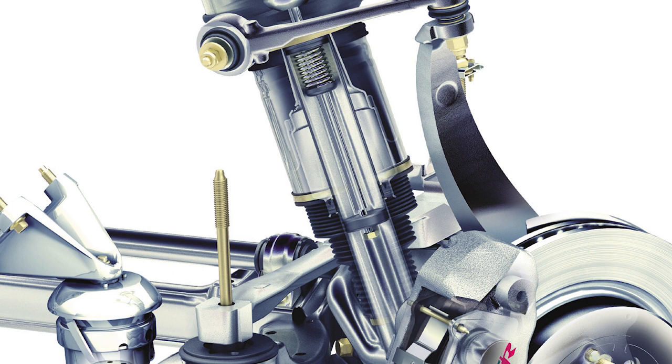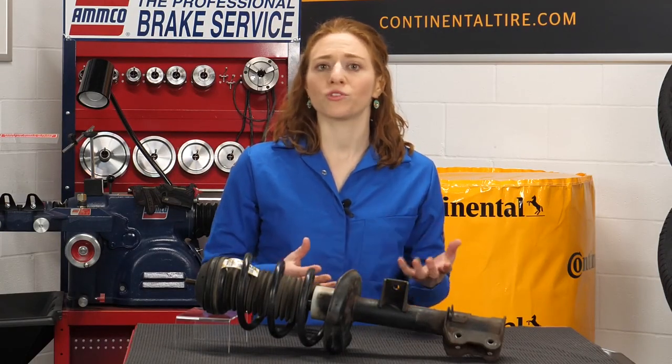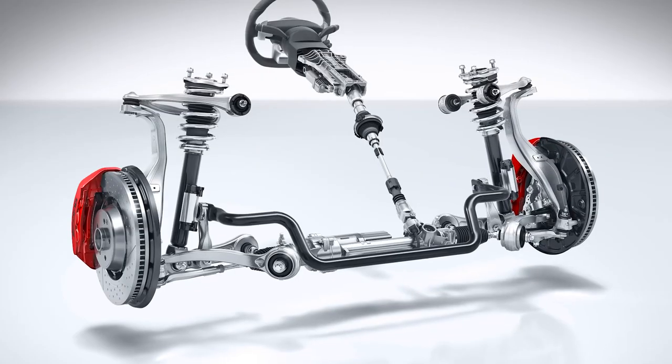If the suspension bottoms out, contact between the piston and the bottom of the tube could occur, damaging the piston and the valving. If a shock is worn, the springs will have to work harder and could wear out sooner, causing ride height and ride problems.